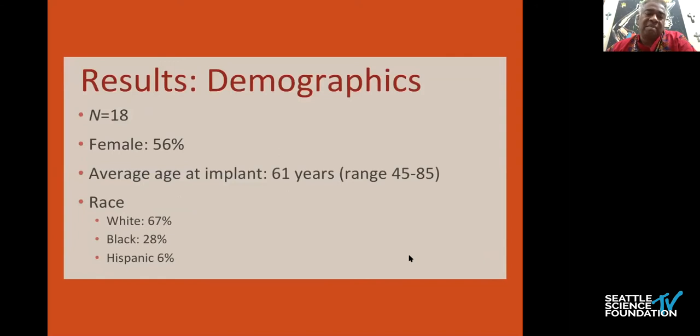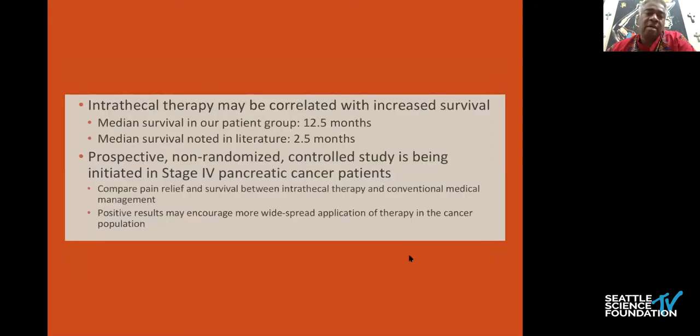Looking at those 18 patients — a preponderance of them being female, about 61 years old — what he found at the end was about a 12-and-a-half month survival versus the two-and-a-half months typically reported. Obviously we need more prospective randomized controlled data, but it's hard to create those cohorts when a patient has any knowledge that they may have a better outcome with the pump.